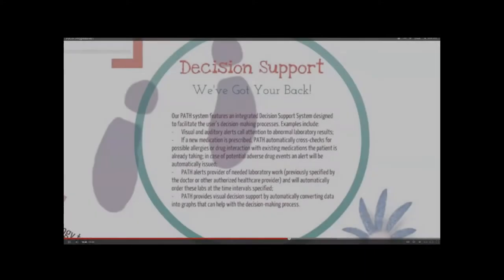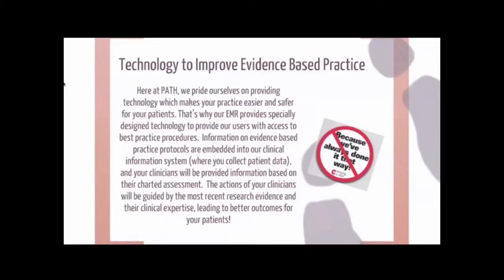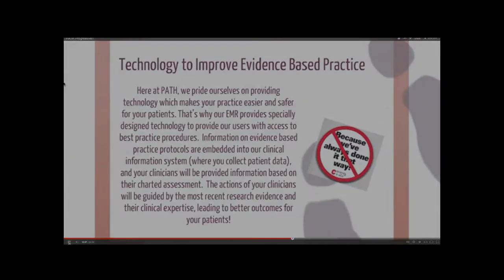We can help with the decision-making process. Here at PATH we pride ourselves on providing technology which makes your practice easier and safer for your patients. That's why our EMR provides specifically designed technology to provide our users.